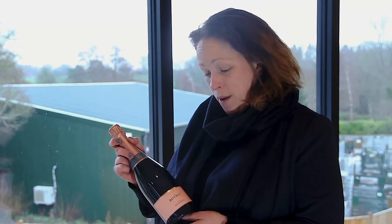Hi, I'm Susie and I work here at Bolney Wine Estate. I want to talk to you today about one of my favourite wines that we produce here, which is our Cuvée Rosé.